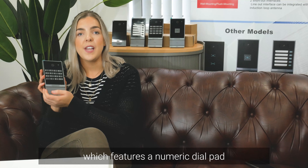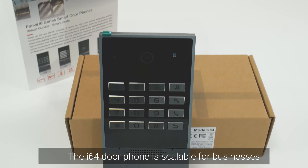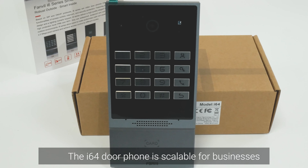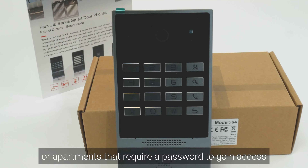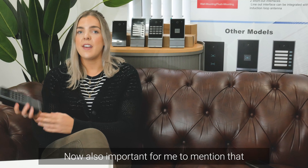The i64 door phone features a numeric dial pad with four function keys. It is scalable for businesses or apartments that require a password to gain access. Now it's also important to mention that this can simply be used as a phone.